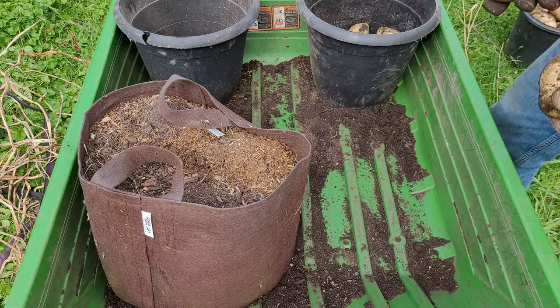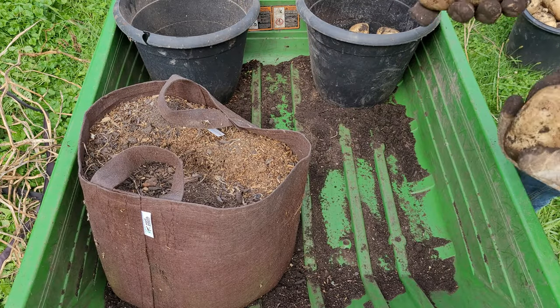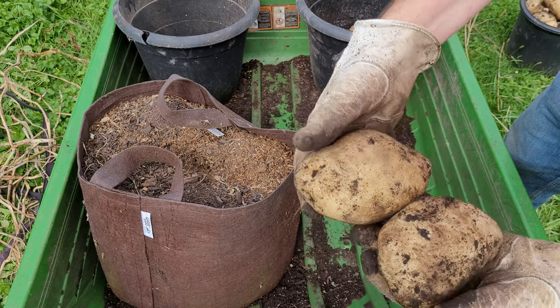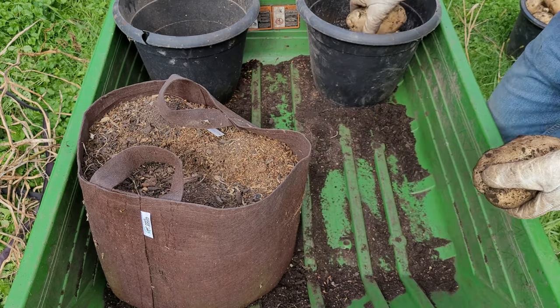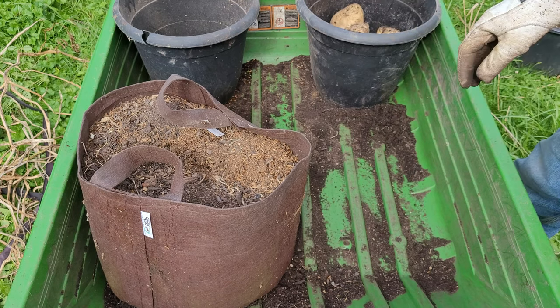I've already gone through and harvested a lot of the in-ground potatoes and got 44 pounds out of that, plus another 11 pounds of German Butterball potatoes. I'm harvesting the rest of the root pouches to see what I can get. Most of what I've been harvesting today is the Kennebec, and these are some of the biggest ones I got — these are truly very big. So I've been getting a good haul so far.